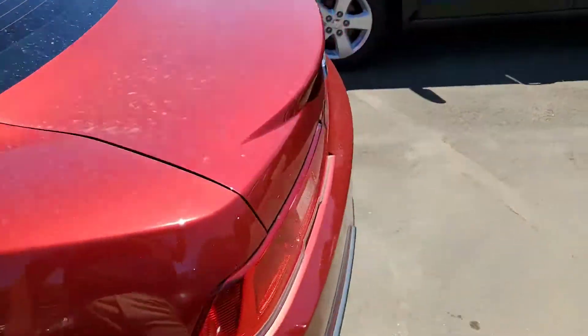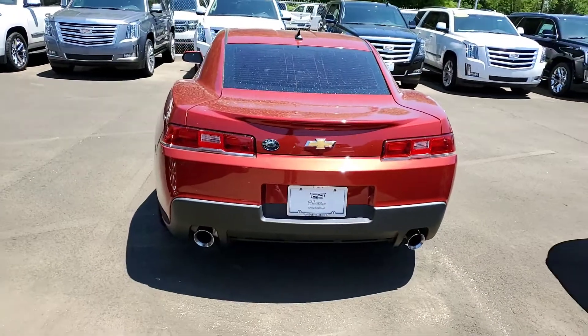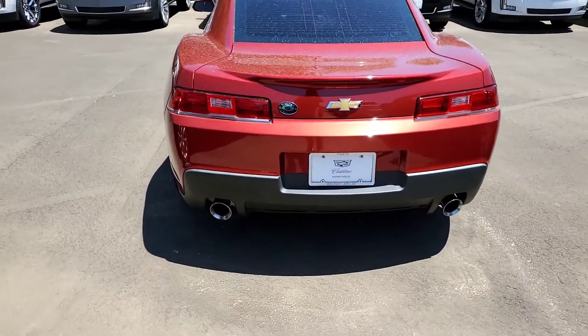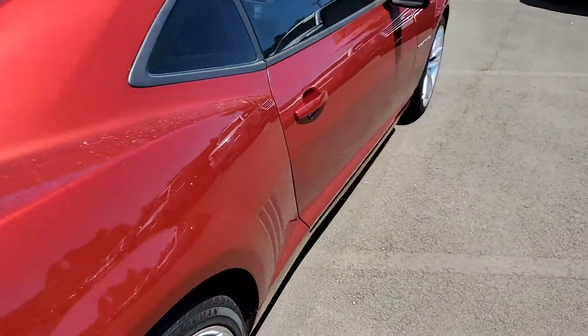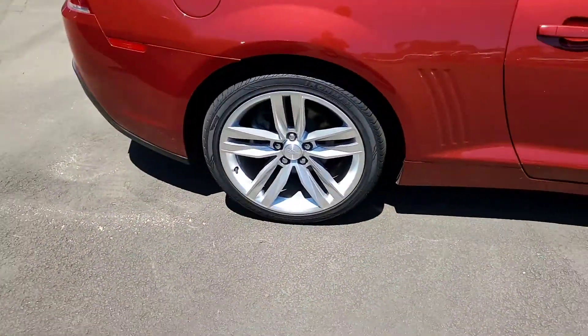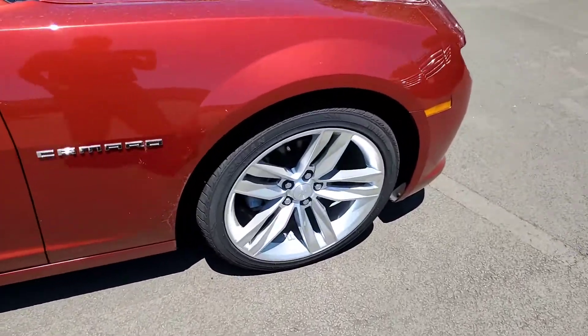We'll head to the back. You do have your dual exhaust outlets there. On the right-hand side, no door dings that I can tell. Tires are going to be in good shape, so you won't have to buy any kind of tires anytime soon.